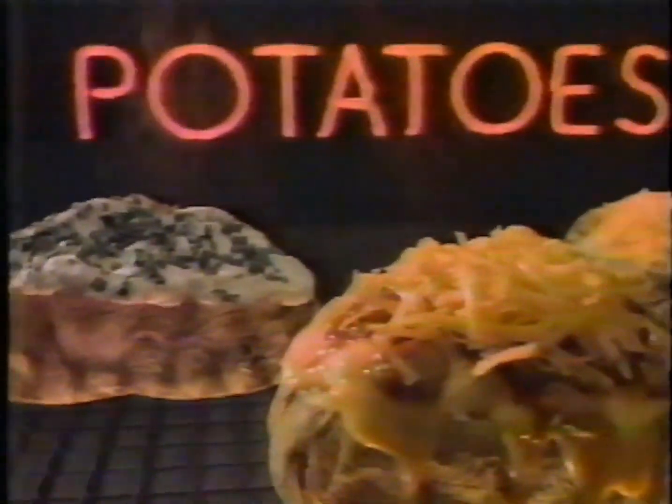Hot Stuff. Introducing Wendy's Hot Stuff Baked Potatoes — hot, so hot. Delicious baked potatoes stuffed five ways. Get one with cheese, or bacon and cheese, broccoli and cheese, Wendy's chili and cheese, or sour cream and chives. Wendy's new Hot Stuff Baked Potatoes — get them while they're hot. For Wendy's kind of people.